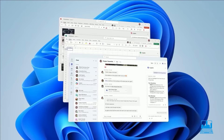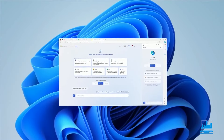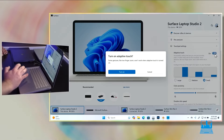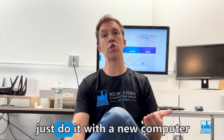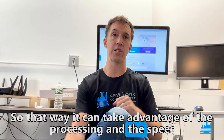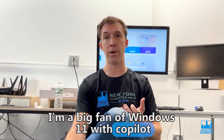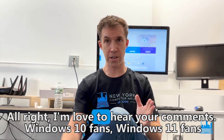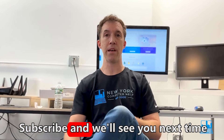The takeaway is I recommend Windows 11 for the Copilot, which is phenomenal — that feature alone is a selling point for Windows 11 for sure. There are no bugs that I've seen; it's flawless. But the one caveat is just do it with a new computer so it can take advantage of the processing and the speed, otherwise you might have bugs and lag. I'm a big fan of Windows 11 with Copilot, but if you have an older computer, stick with Windows 10. I'd love to hear your comments — Windows 10 fans, Windows 11 fans, let me know. Subscribe and we'll see you next time.